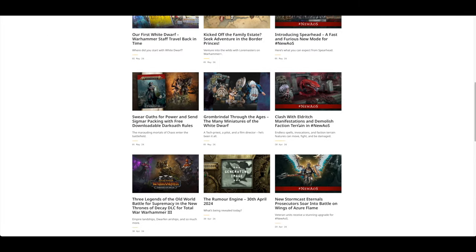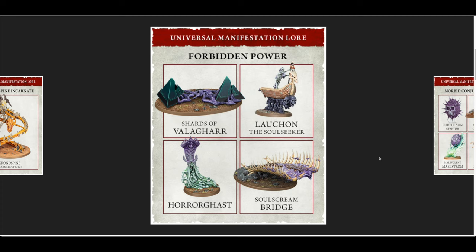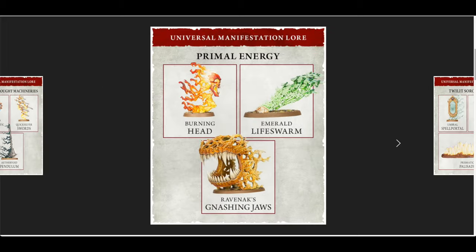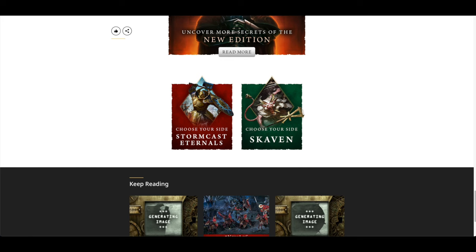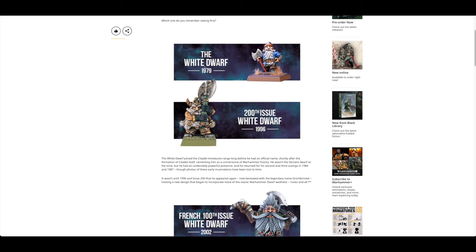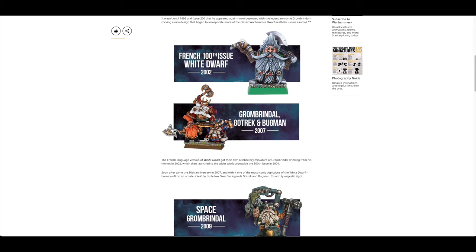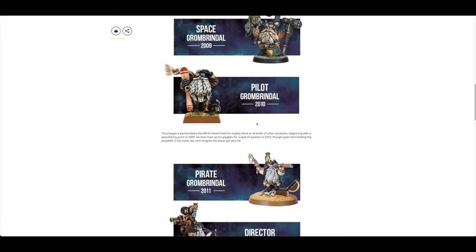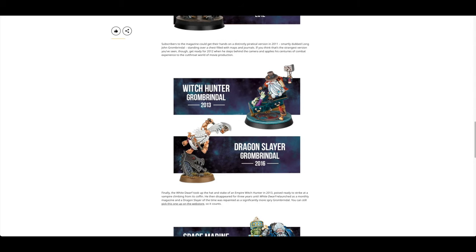New Age of Sigmar clash with Eldritch Manifestations — you've got a Universal Manifestation lore. Then there's Grombrindle through the ages: White Dwarf 1979, 1996, 2002, 2007, 2009 — that's the Space Grombrindle — 2010, 2011, 2012, 2013.